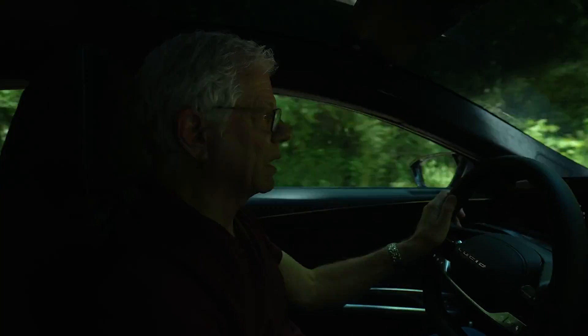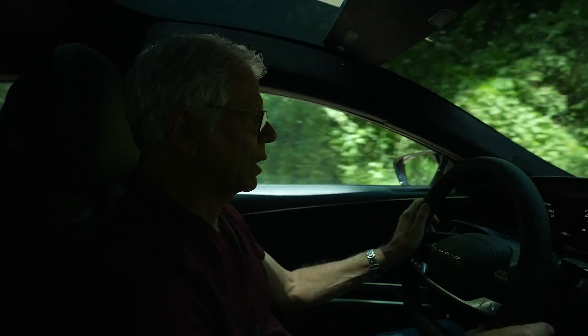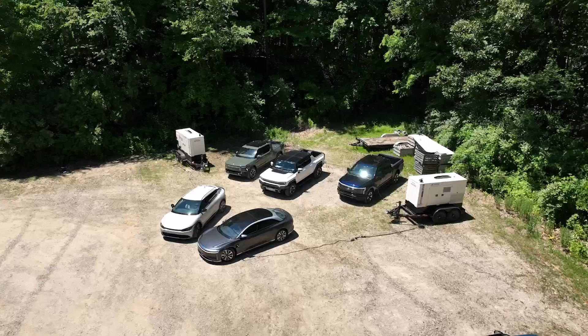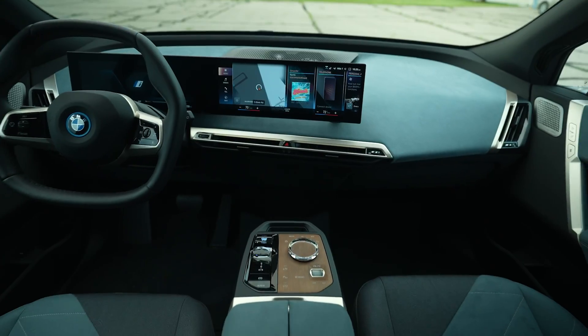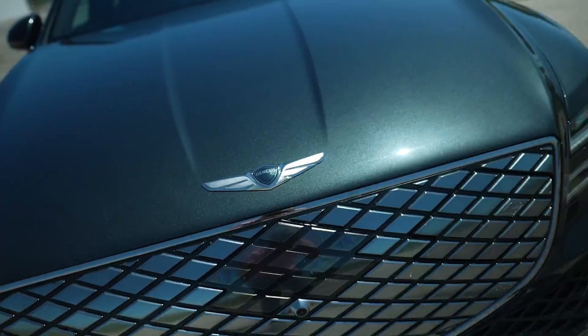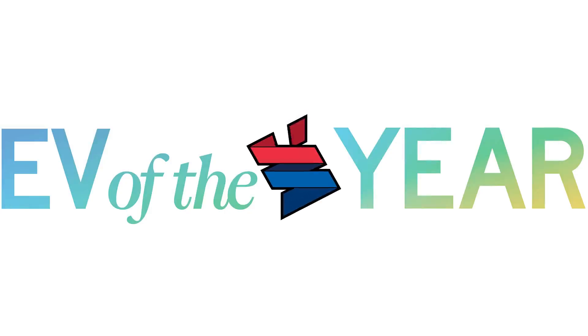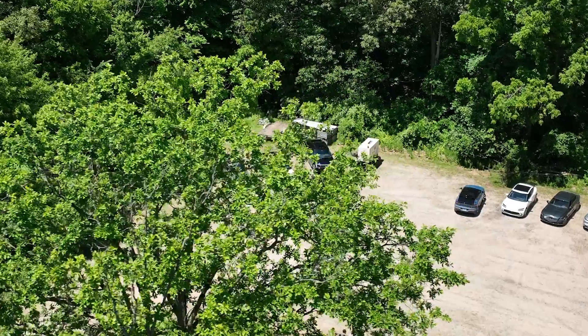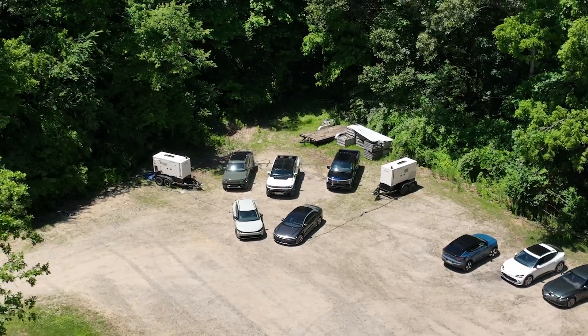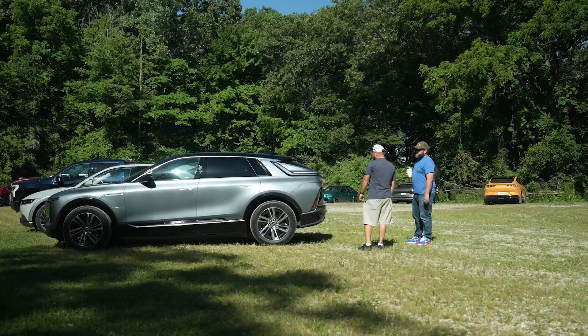We've only had two EV of the Year awards, so this is the second one. Our EV of the Year is measured against four tenets: value, driving enjoyment, fulfillment of purpose, and advancement of technology.